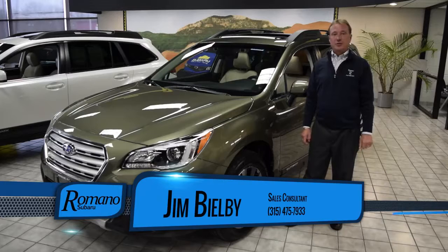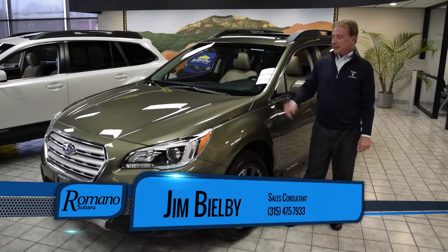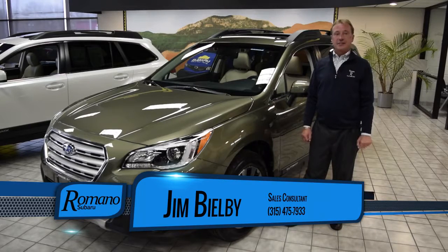Hi, my name is Jim Bilby from Romano Subaru in Syracuse, New York. I'm here to show you the 2017 Subaru Outback.